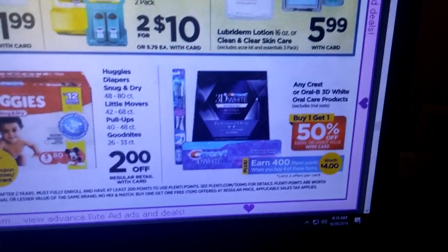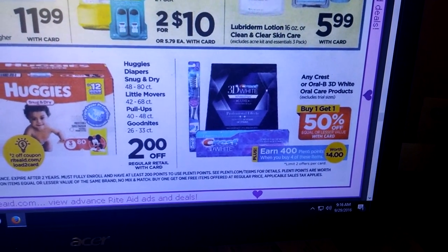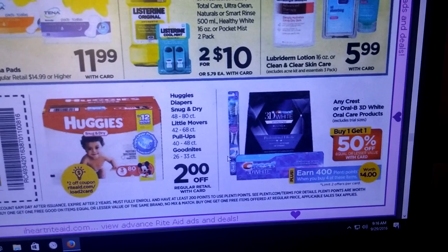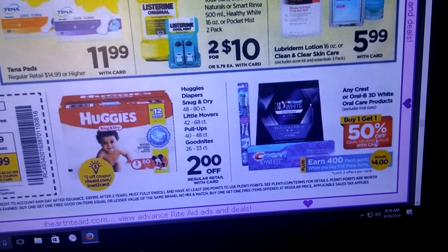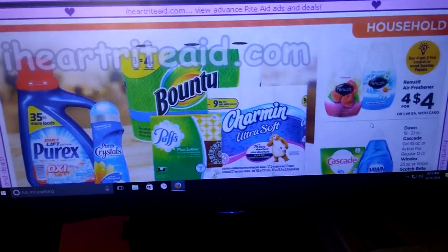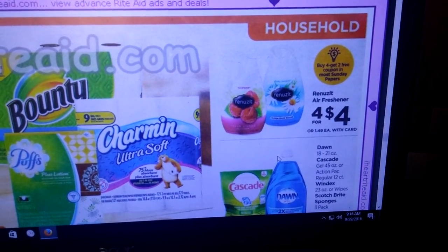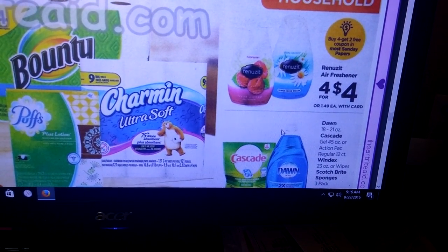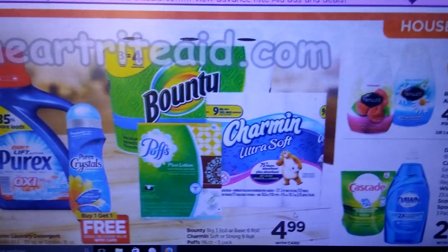Any Crest or Oral B 3D White Oral Care products are buy one, get one half off — earn 400 Plenty Points when you buy four of these items. If you still have coupons from the P&G or on coupons.com, we had that $2 off two Oral B toothbrush coupon. This might be a really good deal because you're going to get 400 Plenty Points back. Renuzit air fresheners are four for $4, and there's a coupon on coupons.com — buy four and get two free. I wouldn't do it here at Rite Aid though; I would do it at CVS where they are 88 cents this week.